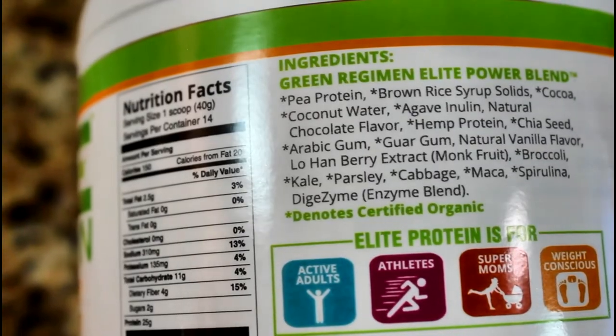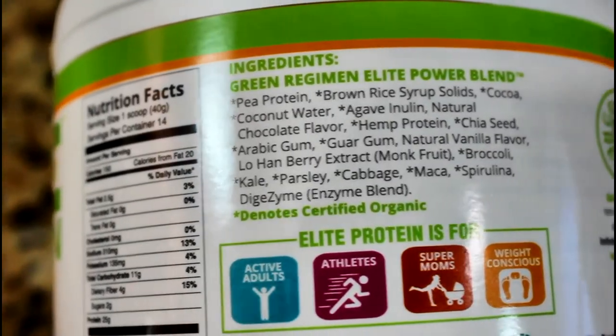A lot of people these days are lactose intolerant, so if you've ever had a whey protein and you were bloated or felt stomach cramps, most likely it was because of the lactose within the whey protein. However, plant-based protein comes from plants. This protein specifically comes from pea protein and hemp protein, and the combination actually creates a fantastic full amino acid profile.